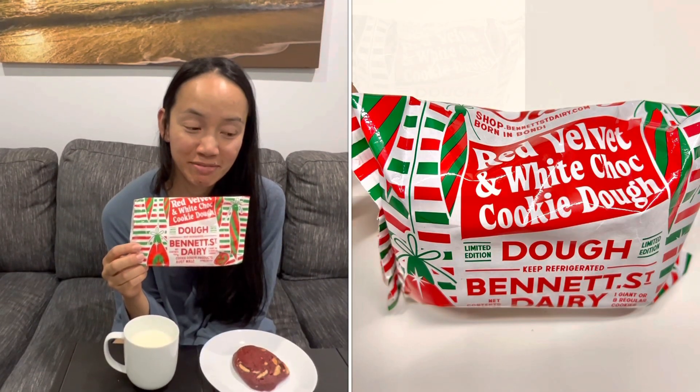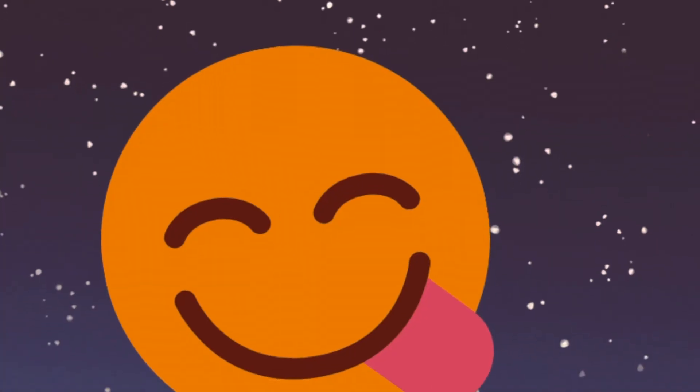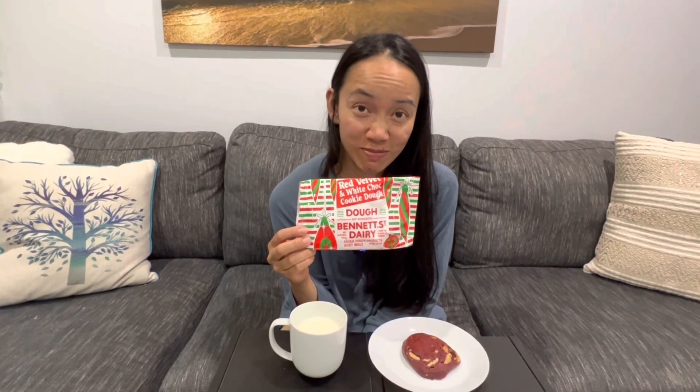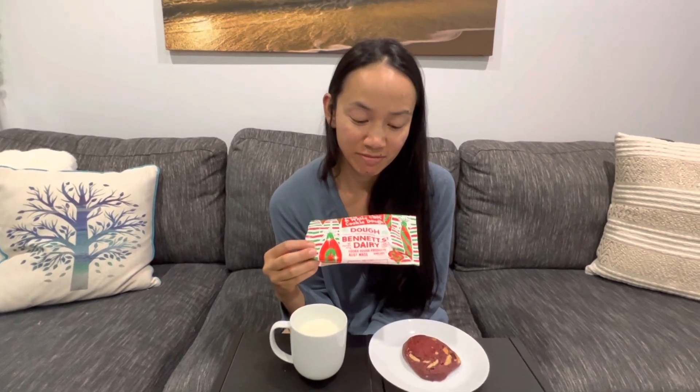Bennet Street Dairy Red Velvet and White Chocolate Cookie Dough from the refrigerated section. Have you ever had pre-made cookie dough before? Too expensive, right? How much is it? $13 full price — that's crazy. This one was a Christmas special edition. I paid $6.50 for this on clearance after Christmas.